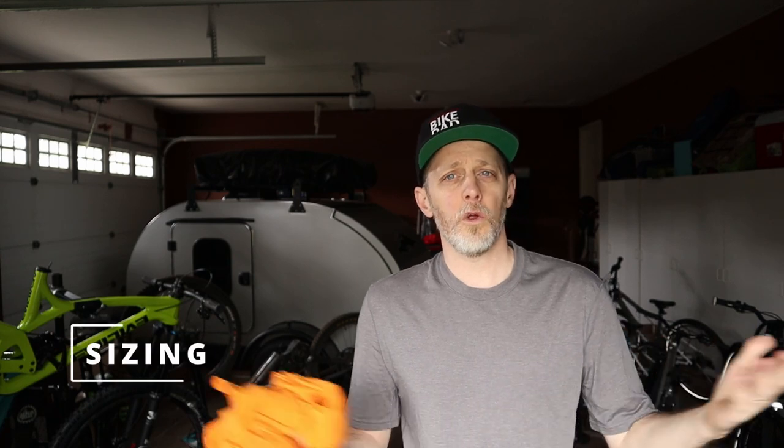All three pieces — the jersey, shorts, and jacket — are offered in sizes XS through 2XL, so there's bound to be a size that fits you. They all come with PNW's lifetime warranty, similar to what you see with brands like Arc'teryx. So if you have a manufacturer defect they'll send you a new piece or refund your money — these guys are really going after the market. I've been riding with this stuff all winter and had great success. The jersey and the shorts are definitely go-to items for me.